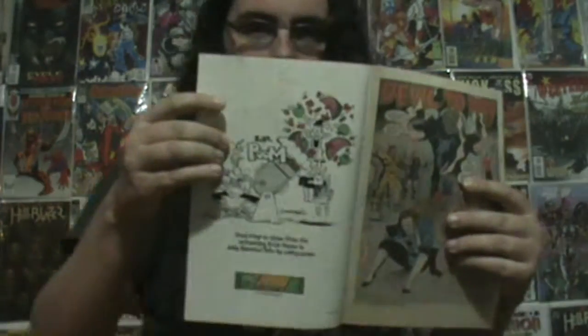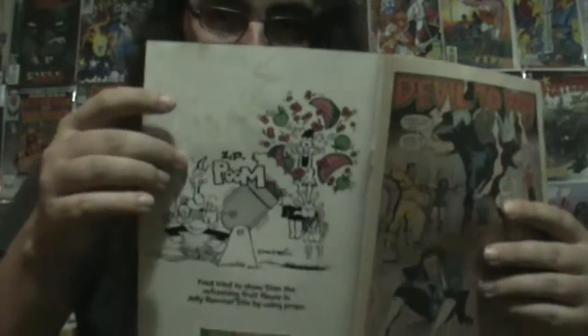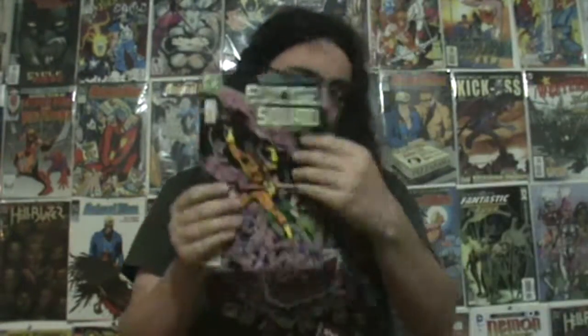We got Suicide Squadron, which is issue 15, for a dollar. You can tell if something spilled or something here, and that's probably why it was in the dollar bin. But still, I didn't have this, and because it's not that bad I can still pick it up and read it. The inside is fine — you can really see it on the back here, but other than that it's pretty fine. Worth a dollar to pick that up.